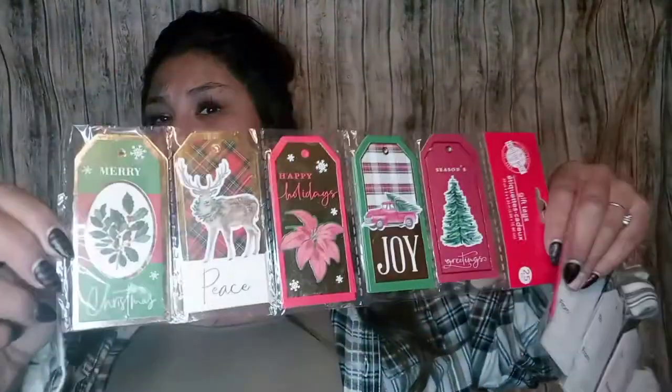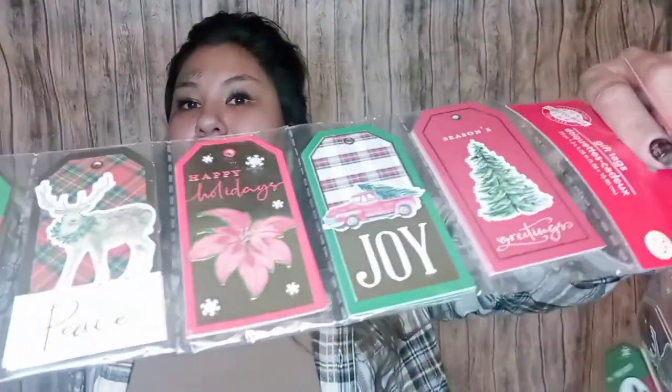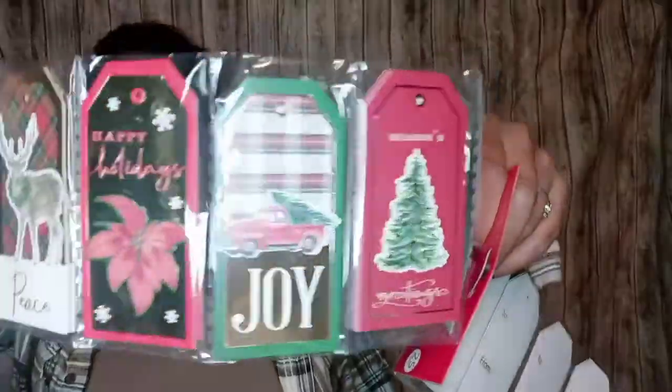The gift tags have prints like Merry Christmas, the deer, the poinsettia flower, the truck, and the tree — you get five of each. I think that's a really good deal compared to Walmart where you'd pay five dollars for ten of them. I did pick up a few things at Walmart today which I'll show at the end of this video.